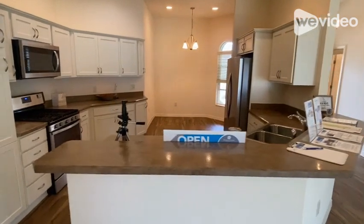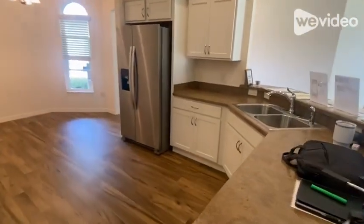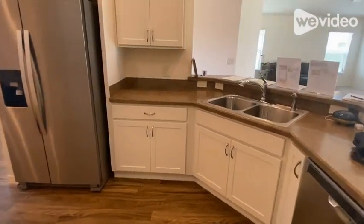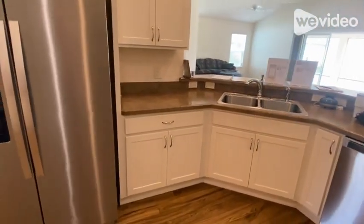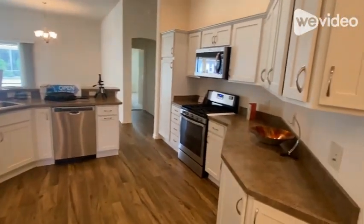The open concept kitchen features lots of storage and counter space for entertaining. There's also a matching set of Whirlpool appliances, a gas range, plus a Pegasus water filtration system serving the whole home.